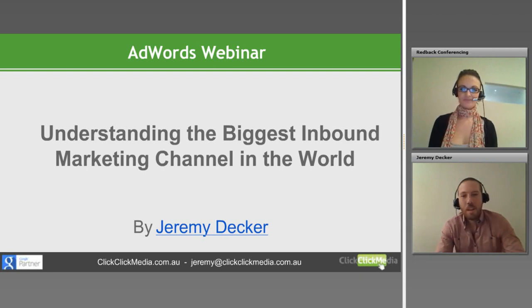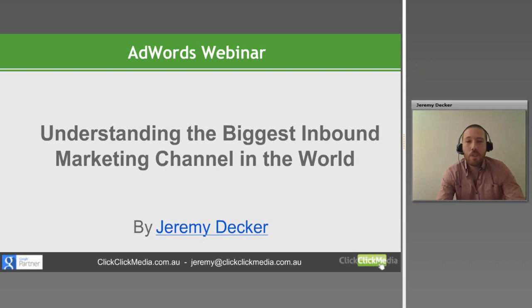Thanks for that introduction Sarah. Today as Sarah mentioned we'll be talking about AdWords and understanding what I think is the biggest inbound marketing channel in the world. If I wanted to tell you absolutely everything there is to know about AdWords, we'd probably be here for about a month. What I've tried to do with today's webinar is to give you the information you need to firstly understand why AdWords is so important for your business, and secondly how to create and optimise a campaign that will work well for your business.